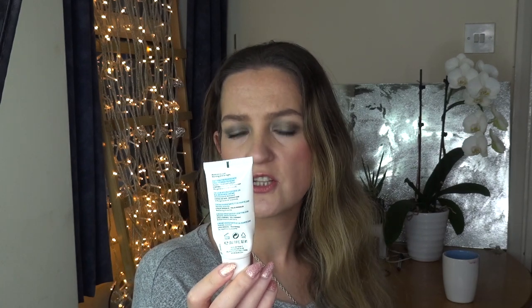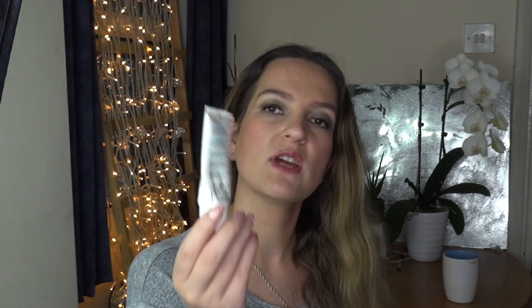A face cream by Nuxe — the Crème Fraîche 24-Hour Soothing and Moisturising Cream. I'm not 100% certain it's even for the face, but I did use it for my face and it was perfectly fine — nothing special. It just moisturised my face and didn't really claim to do much more. If you want a really basic face cream you might want to try it, but I need more than what this cream offered.